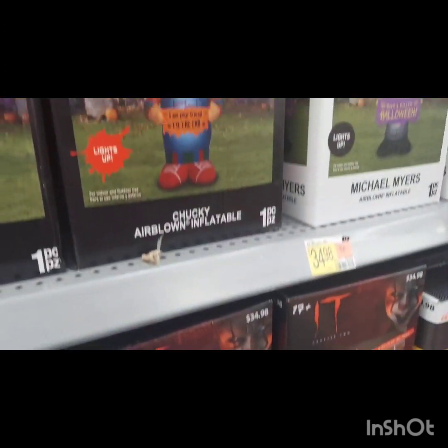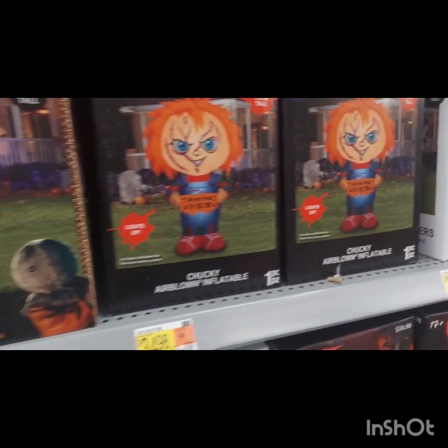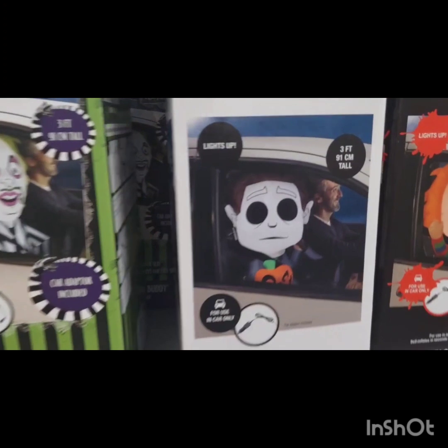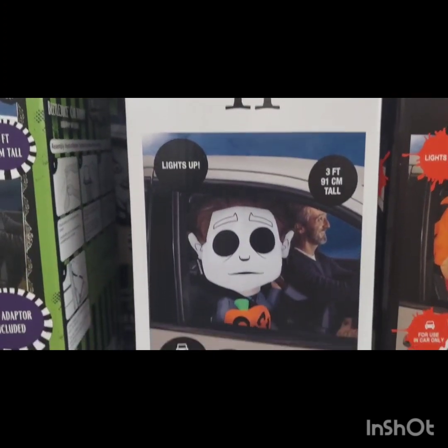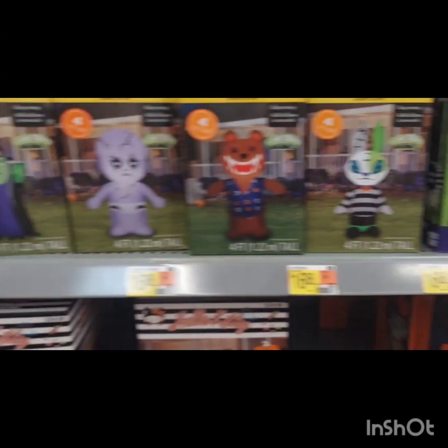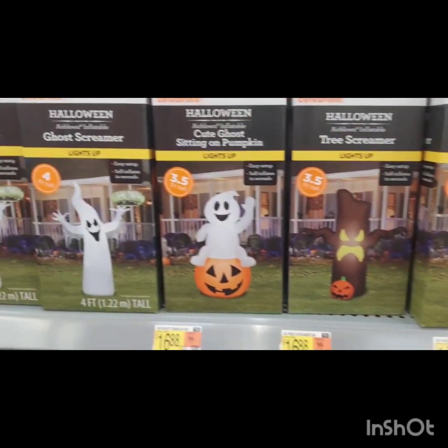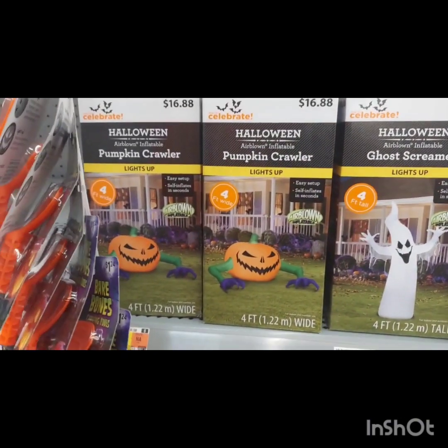They had lots of outdoor inflatables in different heights and a big variety of characters. They had Pennywise and Chucky — which is not my favorite, y'all. I don't get scared of a lot of things, but me and Chucky do not mix. They also had some generic characters like ghosts. These range in price and height, but they're a good option if you want to put something out in your yard without doing a whole lot of decoration.